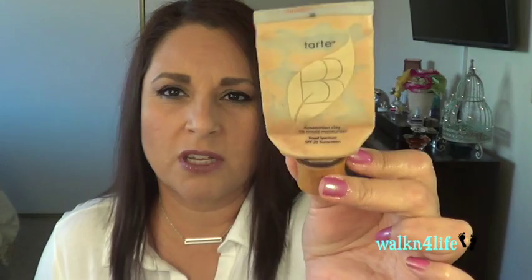The Tarte Amazonian Clay BB tinted moisturizer is done — I can't get any more out of this, it's completely done. The fact that I didn't wear a lot of makeup in December actually helped me use this up, because I did put this on just to even out my skin a little bit. I'm very, very happy this is finally gone from my collection.